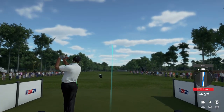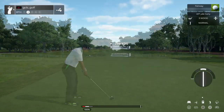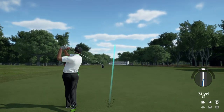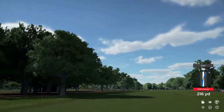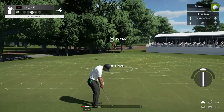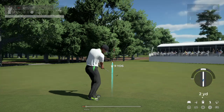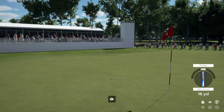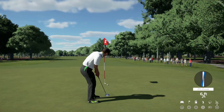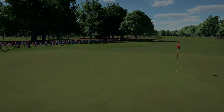Eighth hole coming up. This tee shot should work. Don't see that every day. Just going to take that driver off the fairway and be on your way. That was a good one. Setting up here now for our third shot. And this is your look at birdie. Well played. It's going to bring things down to five under par.